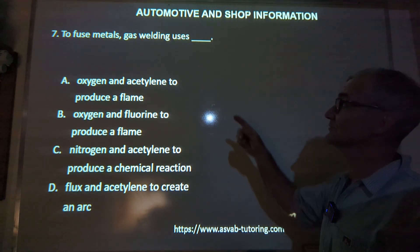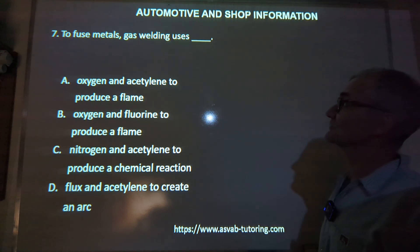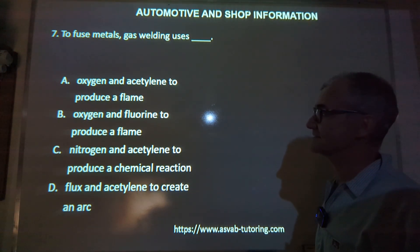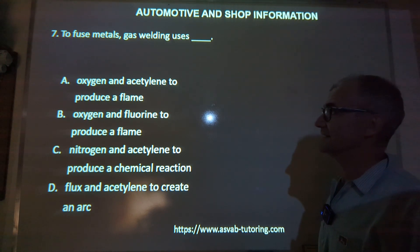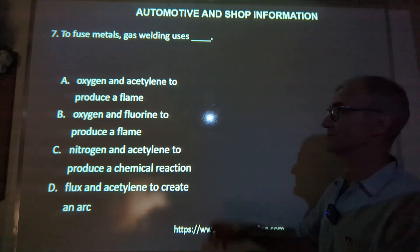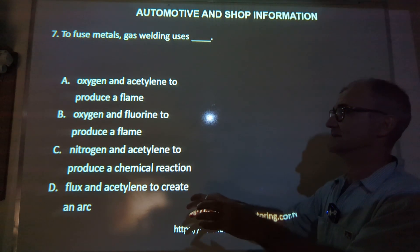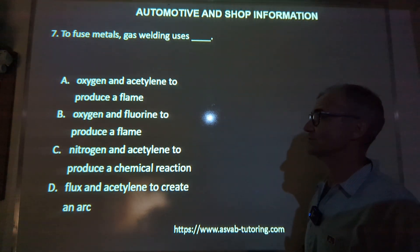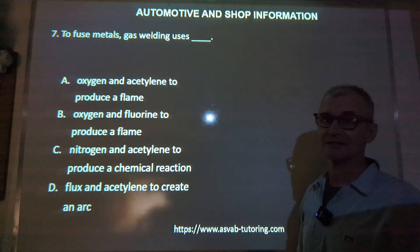Number seven: to fuse metals with gas welding, how do you do that? Pause the video, give it a good guess. It's called the oxy-acetylene welder because it's a mix of oxygen and acetylene to produce the flame. They're the two big bottles when you torch weld. So the correct answer is answer A.